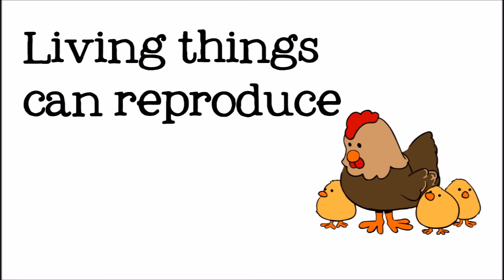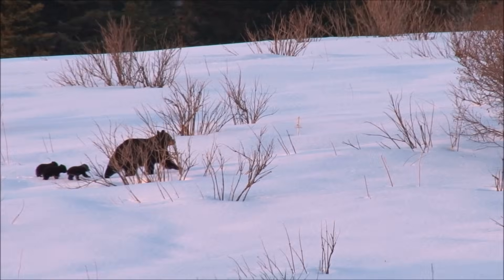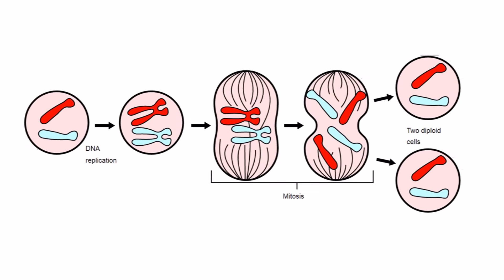Finally, all living things can reproduce. Whether this means making seeds, having babies, or even just dividing, living things can make more of themselves.